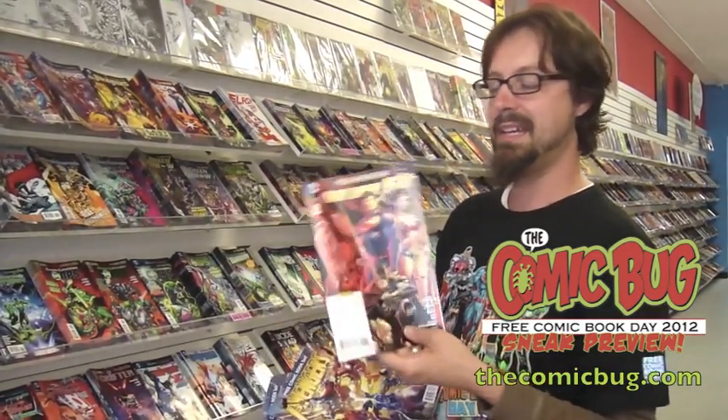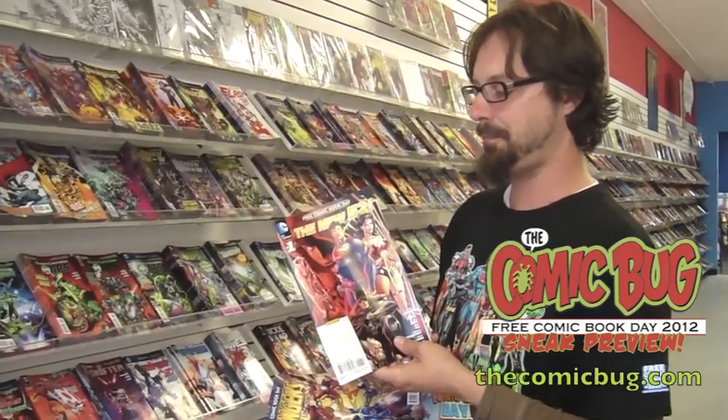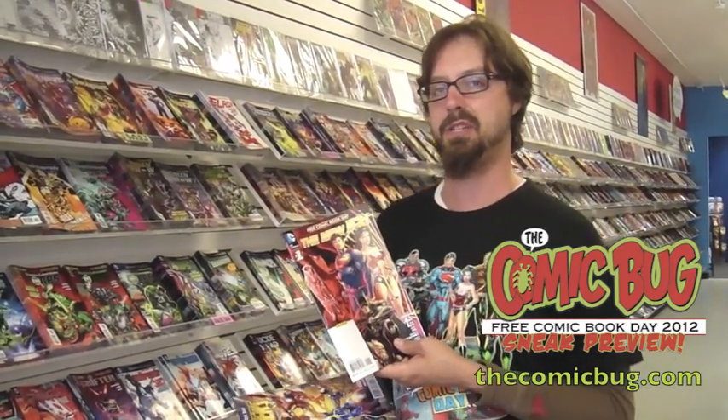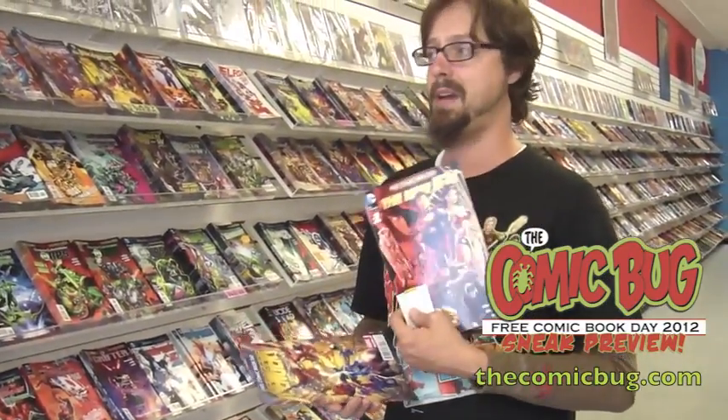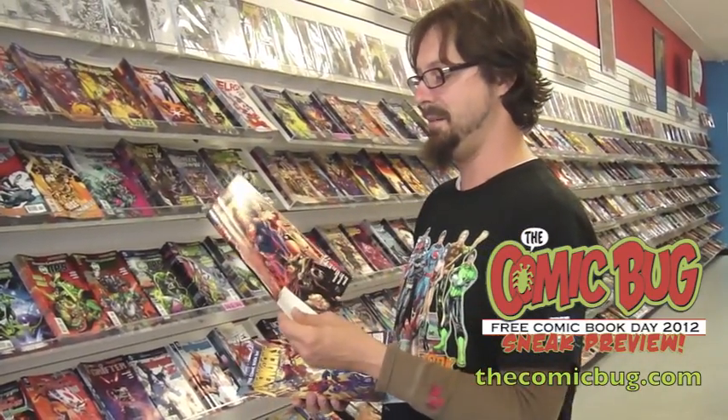Moving on down to the superhero releases this year — there's a handful of great books. Some things that you maybe have never read before, and it's a great time to expose yourself to them. Free Comic Book Day — DC's New 52. DC cleared a little bit of house — I think they shaved off eight of their New 52 books and they're bringing in eight new titles, and this will be your first look at those. They look pretty good, actually. I love Scott Snyder's Batman — it's awesome.